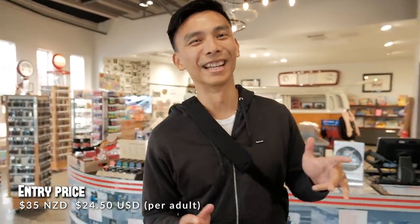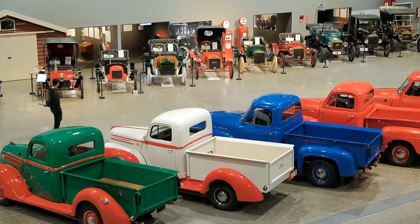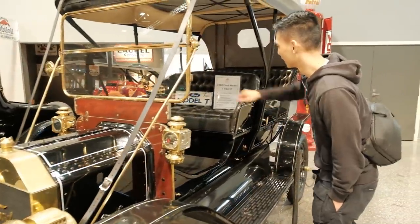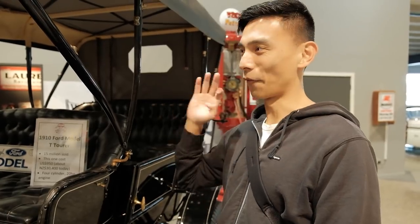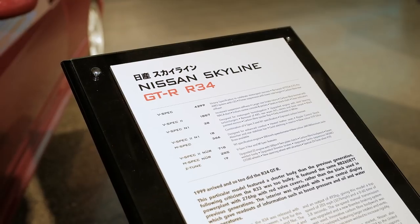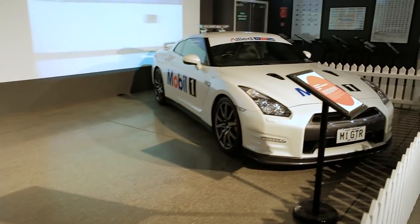Our final destination here in Invercargill — Bill Richardson's Transport World. Tickets are $35 per person. This place is way bigger than I imagined — it's actually gigantic, which makes sense because this is the largest private automotive museum of its type in the world. We found a 1910 Ford Model T, which I believe was the first commercially produced vehicle in the world. There's also an R35 and R33 here — my favorite R34 JDM section is gone but at least those are represented.